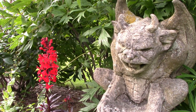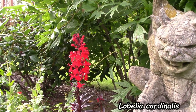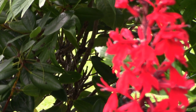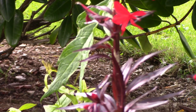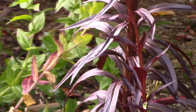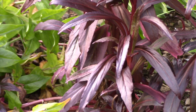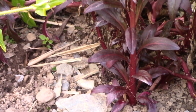Beside the Miscanthus we have Lobelia cardinalis — a glorious moisture-loving red plant with dark foliage that I planted this year. In another video I talk about climate change, but this is a plant that really does need moisture to grow, and we've had a lot of rain the last couple of weeks so it's done well this year.